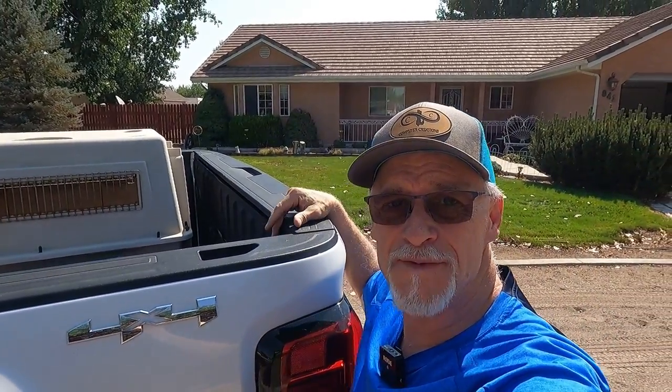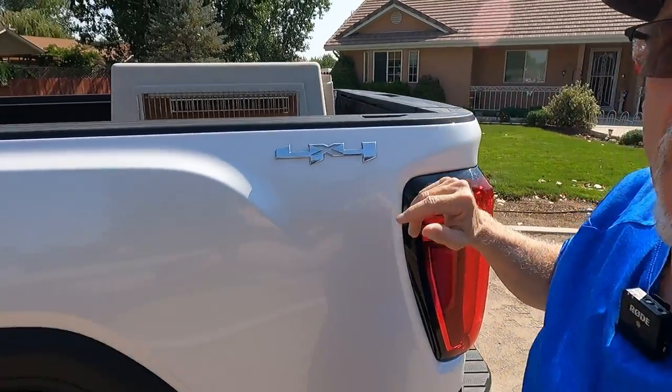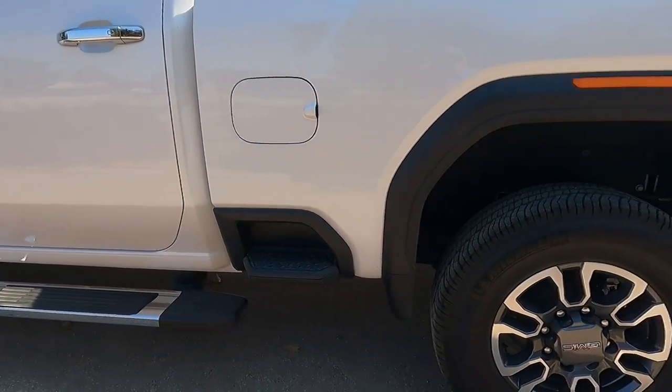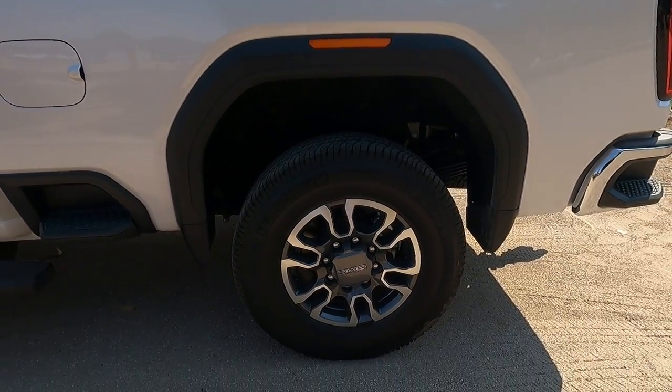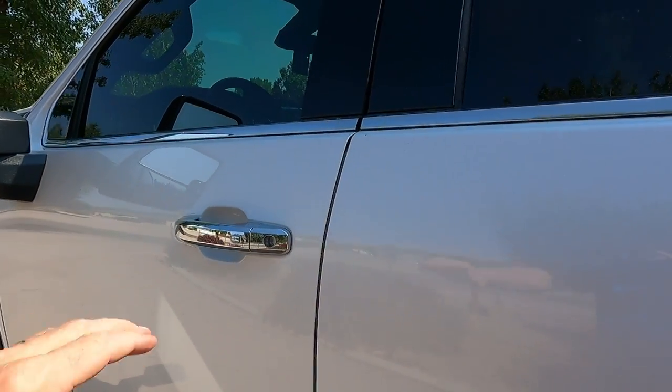I'm about five-seven, and you can see that the bed hits me at about mouth level — these trucks are quite a bit taller than my '06 GMC by about four inches or better. I can't reach the bottom of the bed now, so thank God they've got bed steps on all four corners. These have the 18-inch wheels.